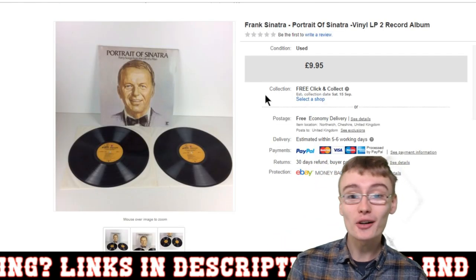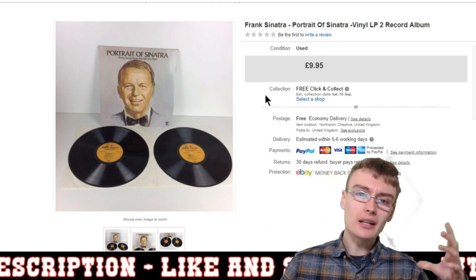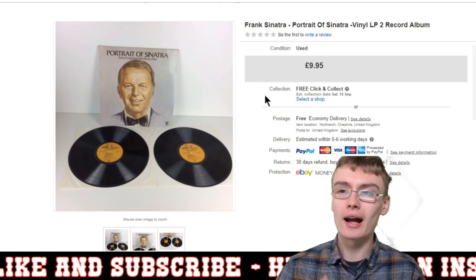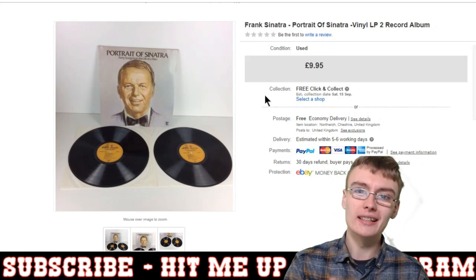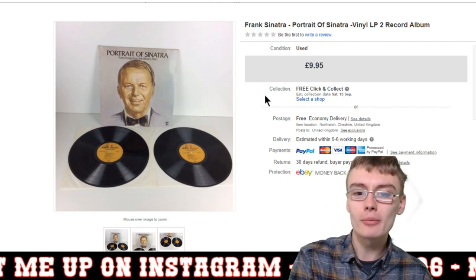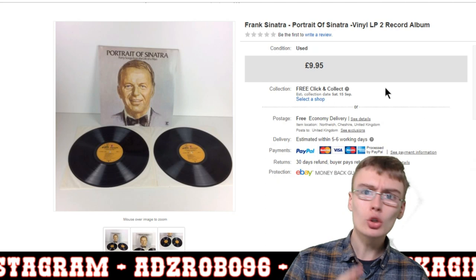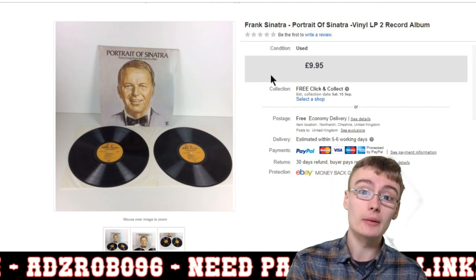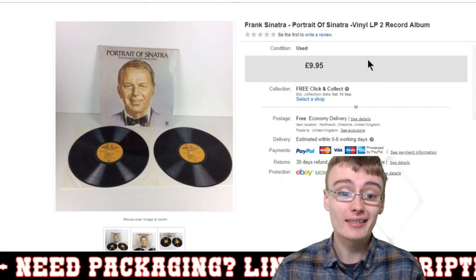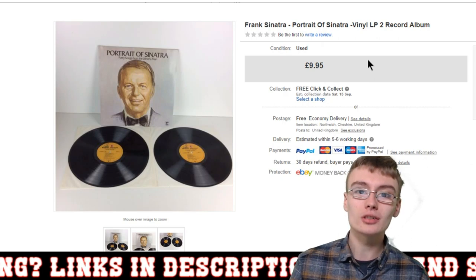Next was a record — I got big bundles of records from the auction house just to try it out. To be honest, records aren't something I'm really passionate about selling. This Frank Sinatra 'Portrait of Sinatra' went for £9.95 — probably cost me 20p or 50p in a job lot of around 100 records for £20. Still happy with the sale, but I'm not really into records.